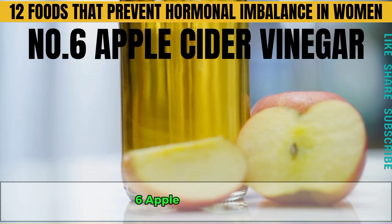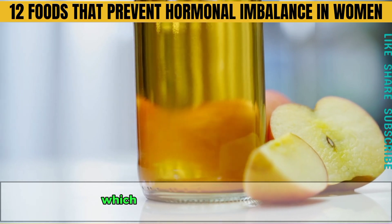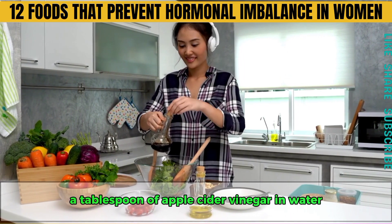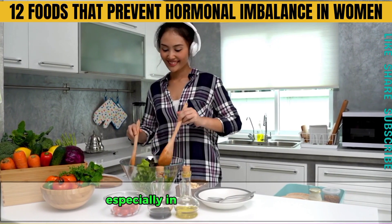Number six is apple cider vinegar. Apple cider vinegar is excellent for digestion and nutrient absorption, which is key for hormonal health. A tablespoon of apple cider vinegar in water before meals can boost your metabolism, aid digestion and reduce acid reflux, especially in women over 30.